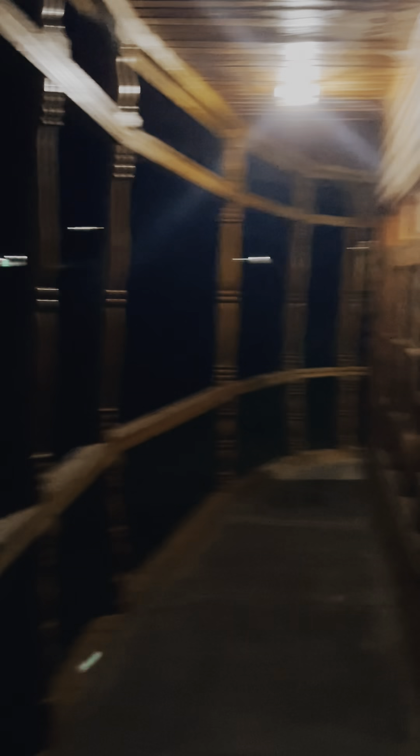It's very clear to see the stars. Now I will show you the main master bedroom.